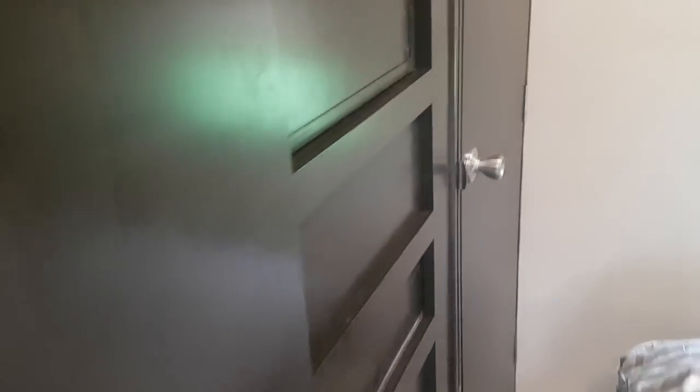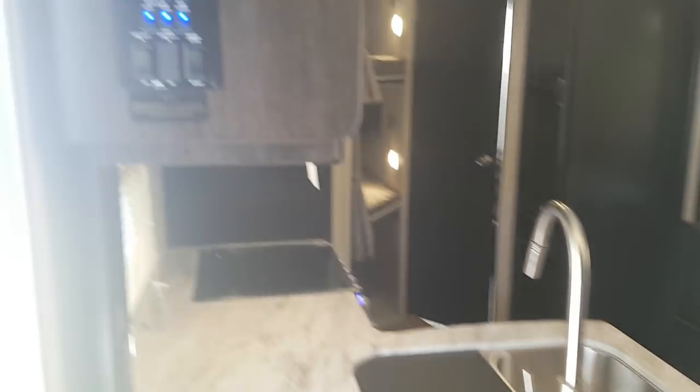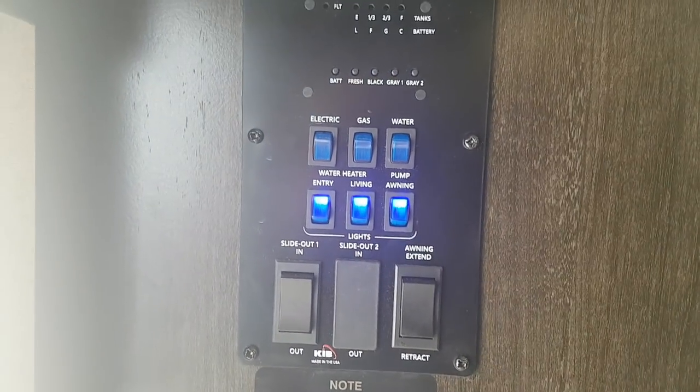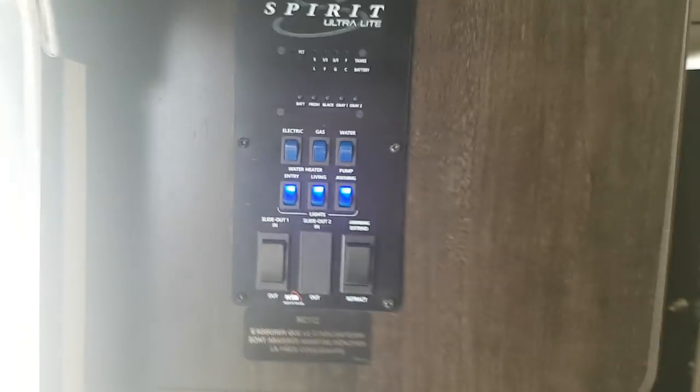There's a solid pocket door that closes off for privacy in the bedroom. The entertainment center spins around so you can watch TV from the bedroom. There's hidden storage down below and a vertical closet for extra hanging room. The control panel is right beside the door — the awning, slide out, all the lights, the water heater, and the water pump are all centrally located there.